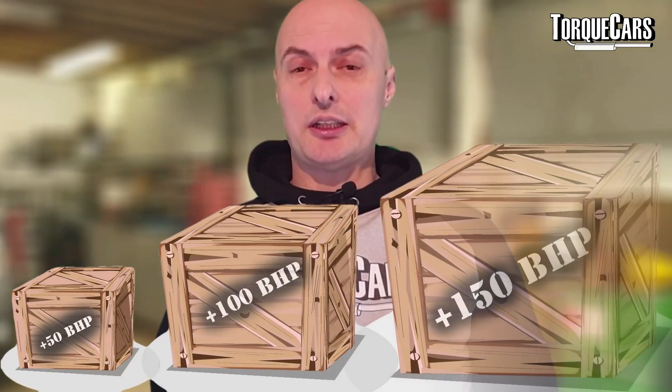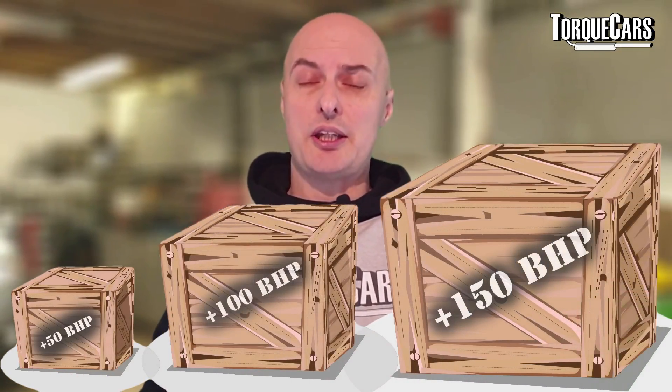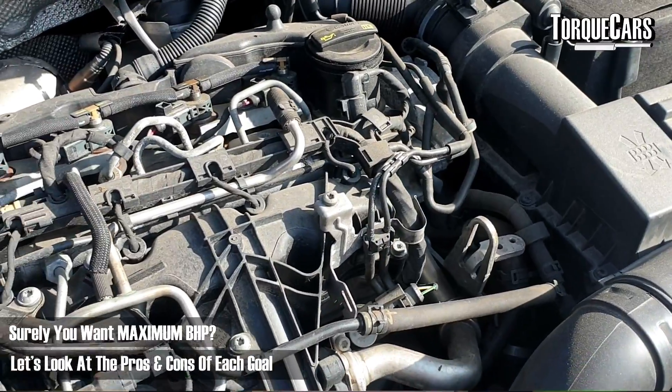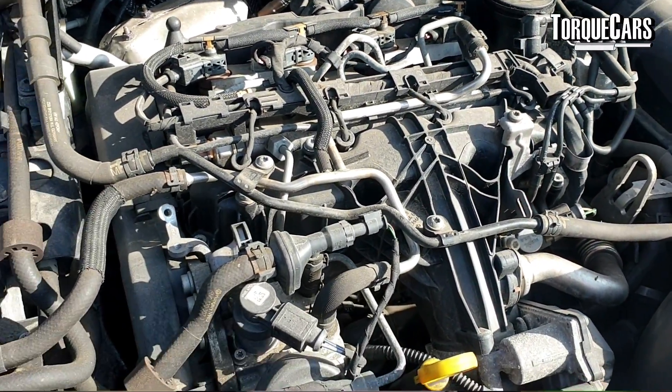So you've got a turbo diesel engine and you're thinking about upgrading it, but the debate is whether you should go for 50, 100, or 150 horsepower. To a lot of people that seems like a no-brainer — surely you just go with as much power as you can. But actually it's far more complex than that, and you've got to look at a whole variety of factors including how deep your pockets are and what you're going to be using the car for. In this video we're going to look at the pros and cons of each of these different stages of tuning and see which is the most appropriate option for your car project.